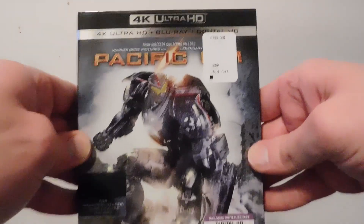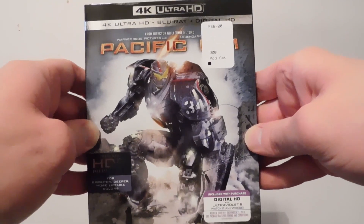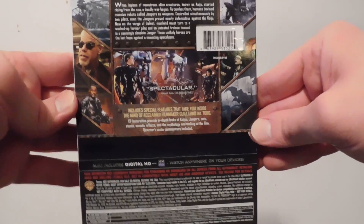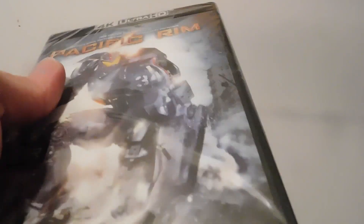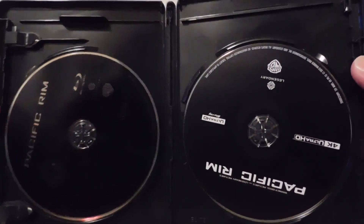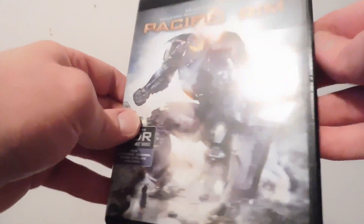And Pacific Rim — the first one. There's the front and there's the back. There's a copy, and it pretty much looks the same for both. Most of these 4Ks I'm getting are ones I had on Blu-ray — I'm moving on up.